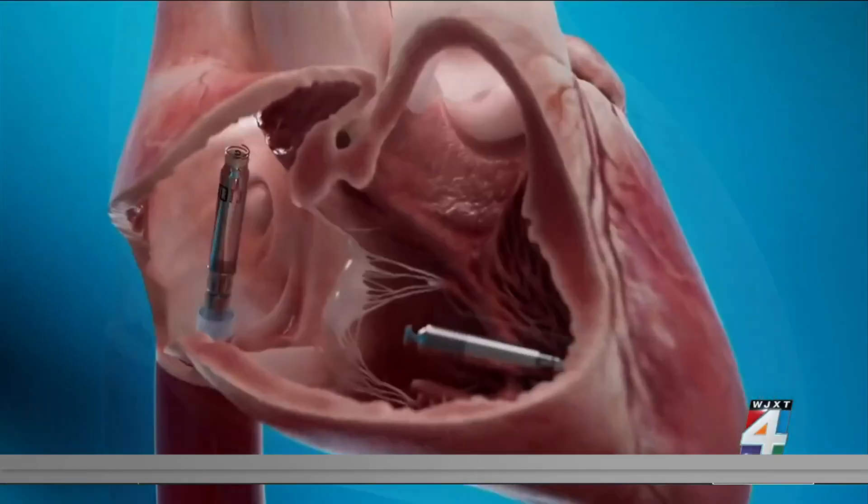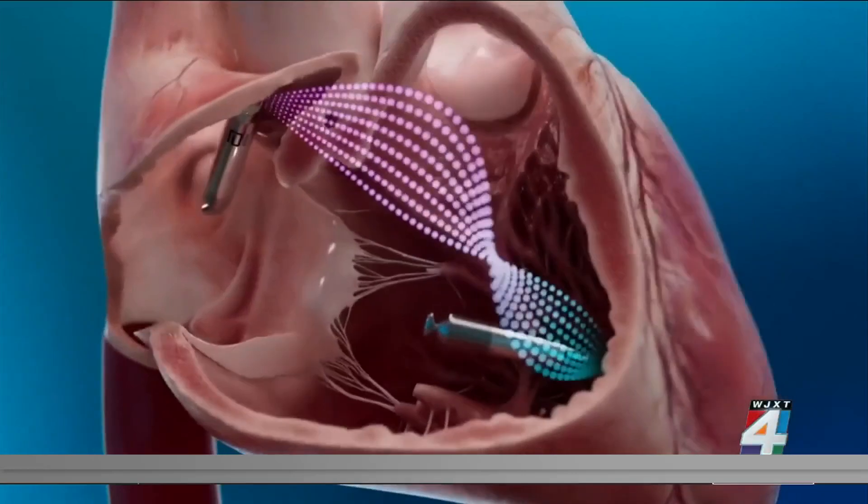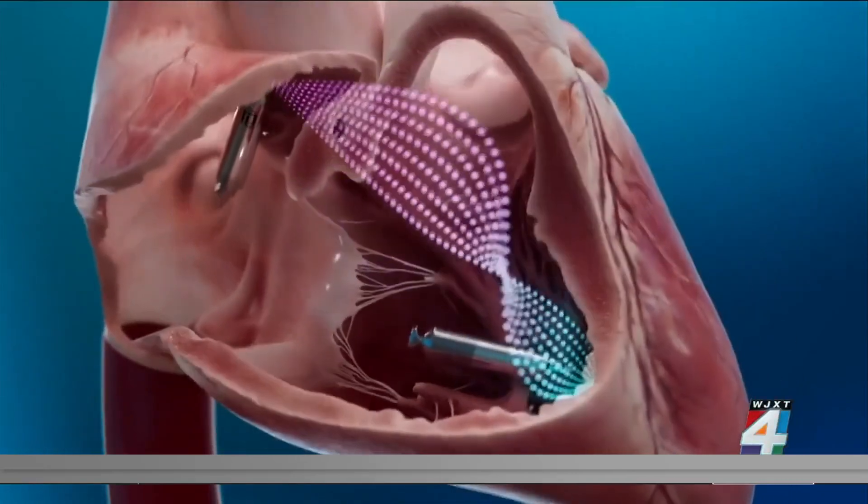For years, pacemakers have been a fairly bulky metal unit that contains the battery and circuitry required to run the pacemaker. Now, a device is inserted through a vein and implanted in the heart — no surgery, no wires.